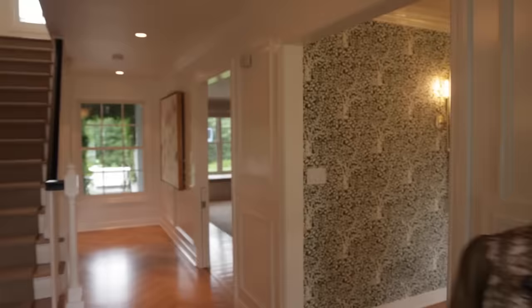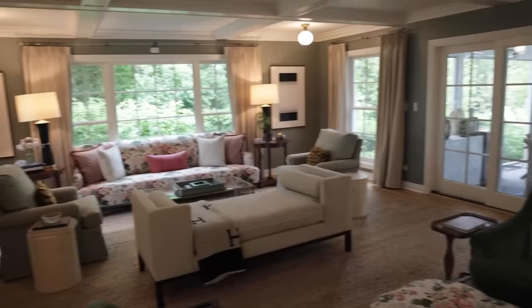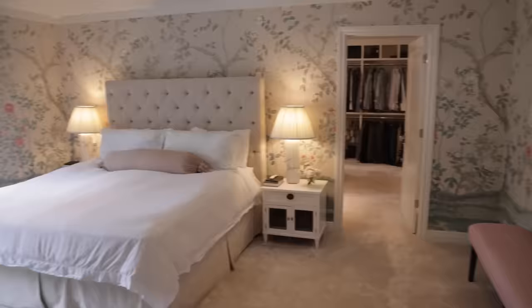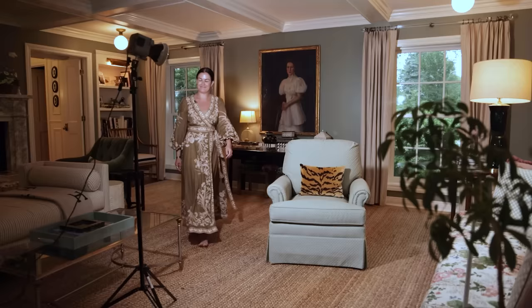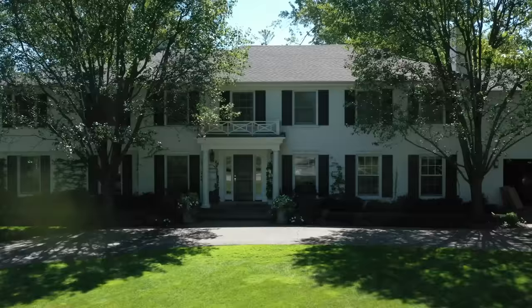Hi Homeworthy! I'm Alex and welcome to my Winnetka, Illinois home. Let me show you around. You're watching Homeworthy where we believe every home has a story. Like and subscribe for more. I'm Alex Kaler from Alexandra Kaler Design, and we are in my living room at my home in Winnetka, which is just north of Chicago.